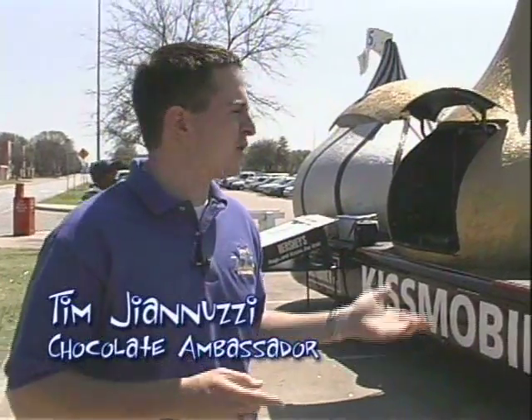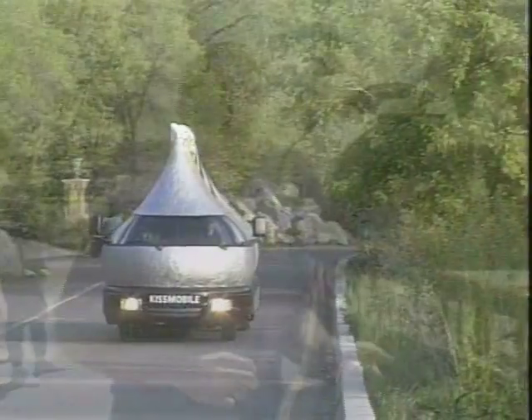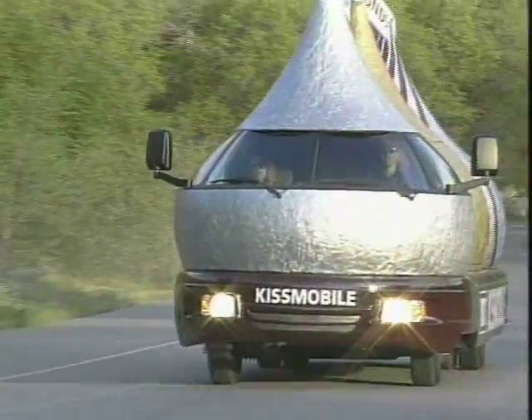This right here is the Hershey's Kissmobile, and what we're all about is we travel all around the country year-round and raise awareness and donations for the Children's Miracle Network in each city's local children's hospital.